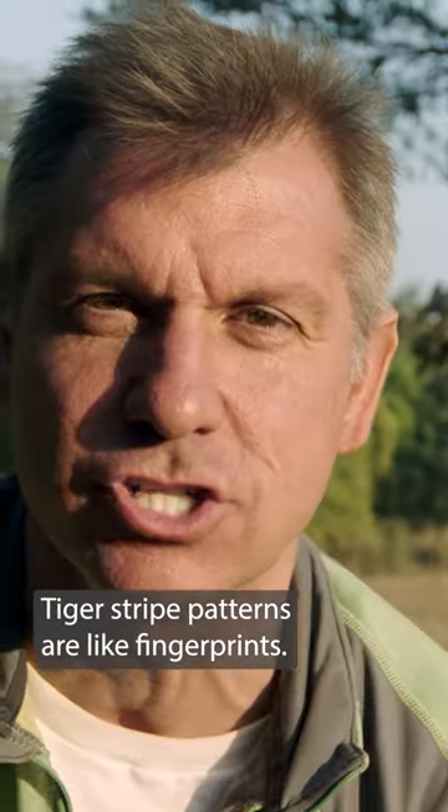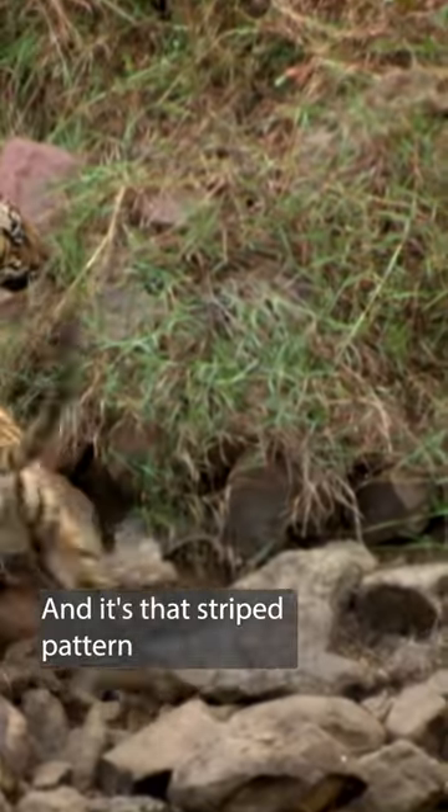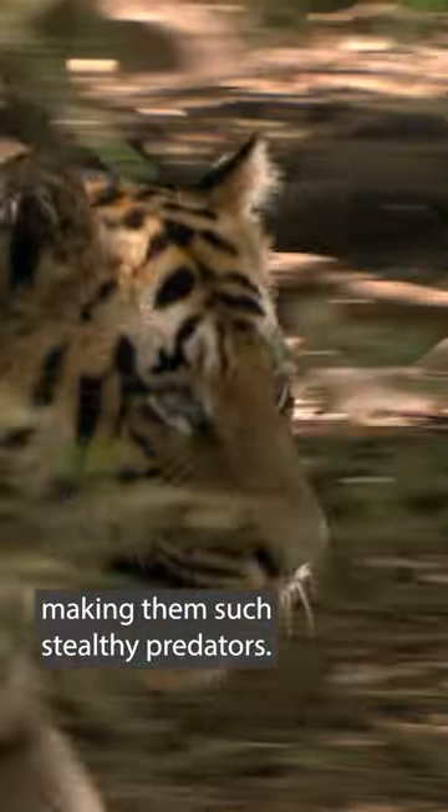Tiger stripe patterns are like fingerprints. No two tigers have the same exact pattern. And it's that striped pattern that lets the Bengal tiger blend into their surroundings, making them such stealthy predators. Yikes!